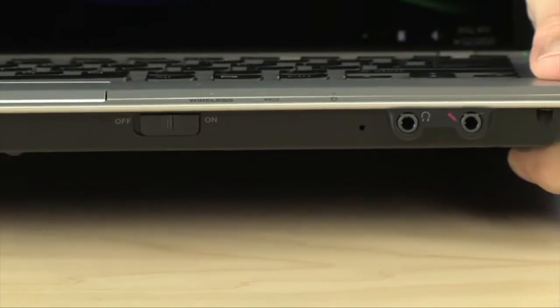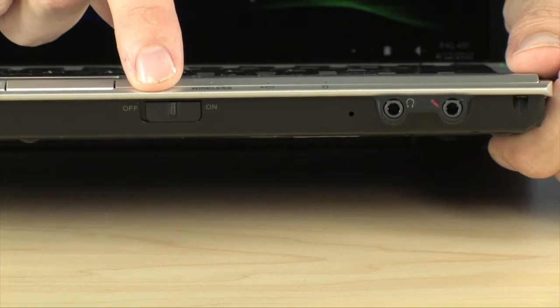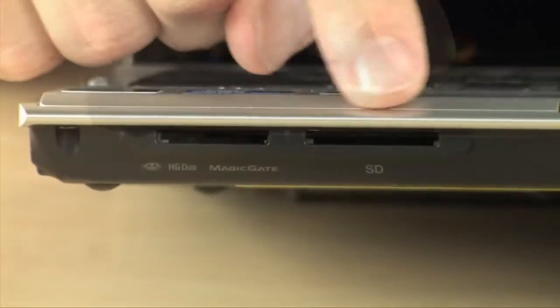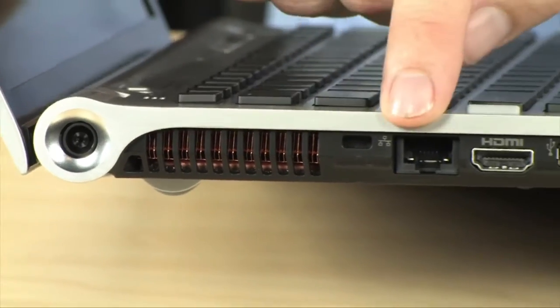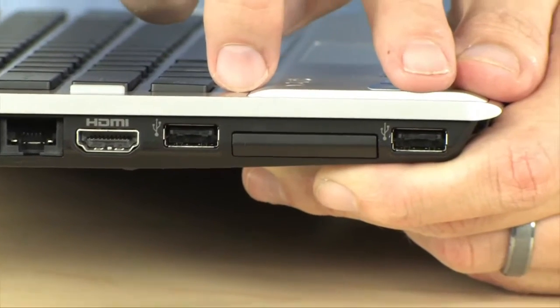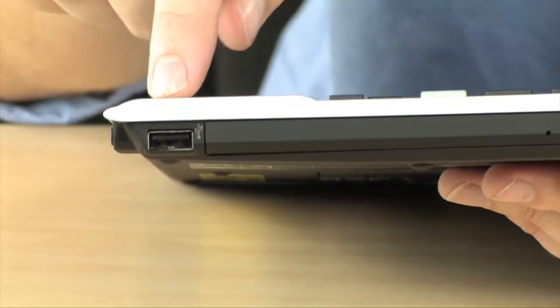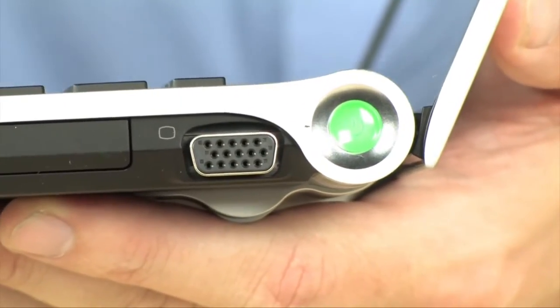Along the front edge, we have headphone and microphone ports. There's a wireless switch to turn wireless on and off to save even more battery life. Over here you've got your SD and Memory Stick slots to load photos from your digital camera directly onto the notebook. On the left-hand side, you've got your charging port, Ethernet, HDMI to hook up directly to your big screen TV, a pair of USB ports, and an ExpressCard 34 slot for a 3G card or other ExpressCard 34 device. On the other side, there's another USB port, the DVD-RW drive, a VGA port, and the power button.